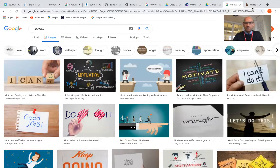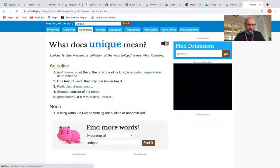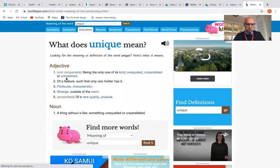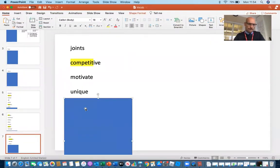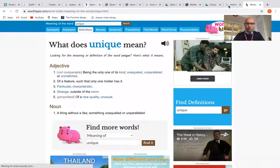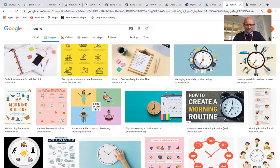The next word is "unique" — U-N-I-Q-U-E. It's quite a tricky word, so let's have a look on Word Hippo. Something that is unequaled or unmatched — it's rare. I do know what that means; it's a rare quality. So I'm thinking "unique" might mean rare.